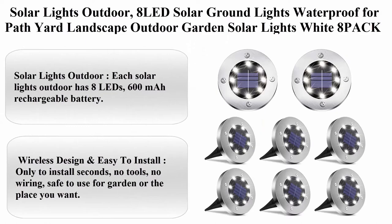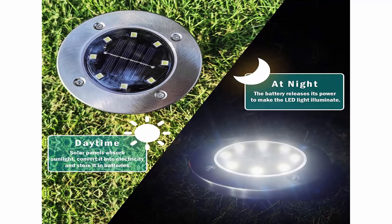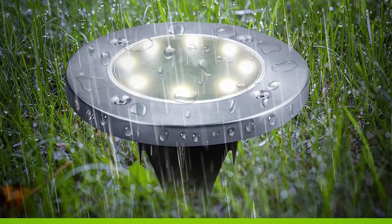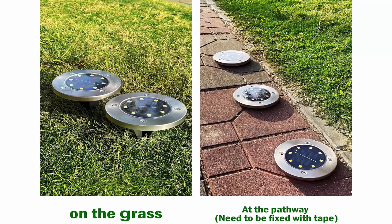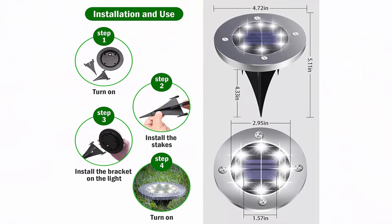Solar lights outdoor — 8 LED solar ground lights, waterproof for path, yard, landscape, outdoor garden. Color: white. 8-pack. Brand: Duudl. Material: stainless steel. Light source type: LED. Power source: battery and solar powered. Number of light sources: 8. About this item — each solar light has 8 LEDs and a 600mAh rechargeable battery. The upgraded solar panel allows use for 8 to 10 hours with only 4 to 6 hours of charging in the sun. Wireless design and easy to install in seconds — no tools, no wiring. Safe to use; can withstand a weight of up to 200 kilograms.